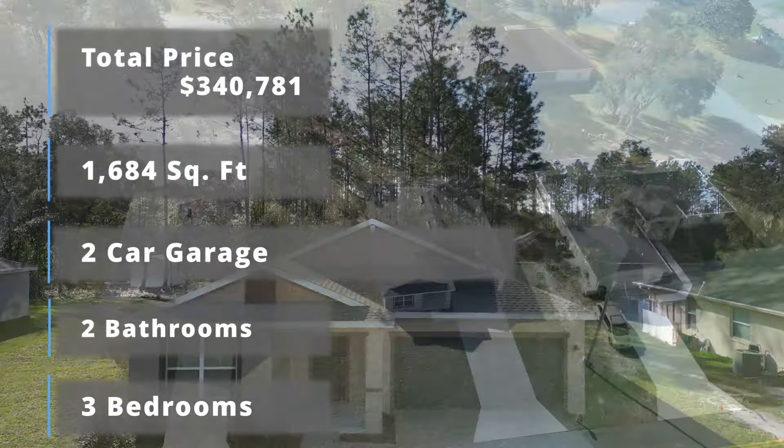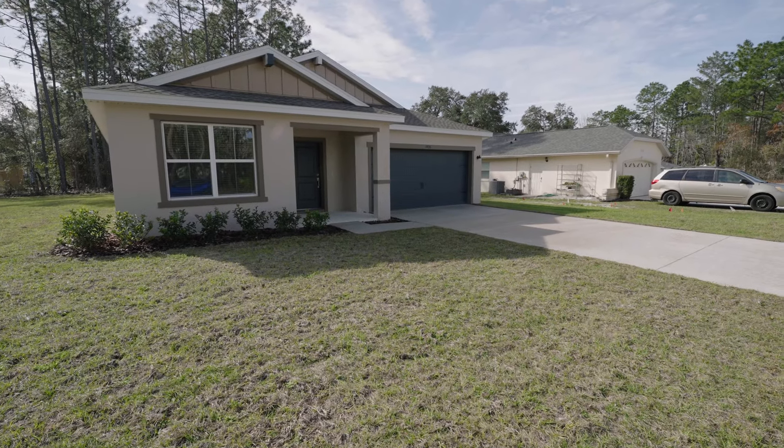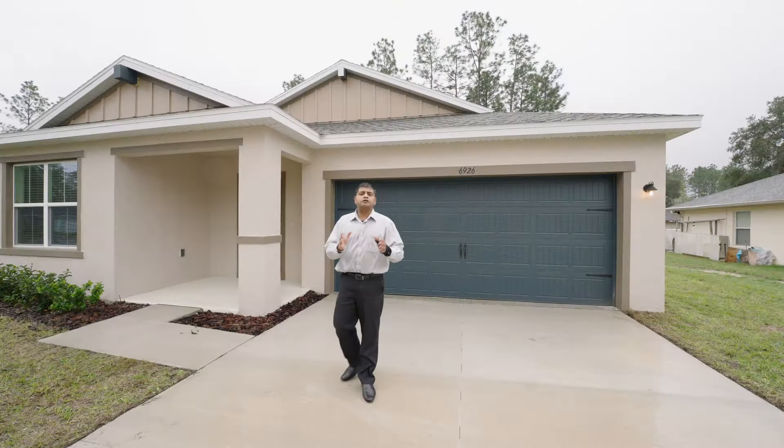The model behind me is three bedrooms, two bathrooms, two car garage, 1,684 square feet, no HOA, no CDD, on one fourth of an acre. The lot size can vary from one fourth to half an acre or one third of an acre. The first thing you're going to notice is this beautiful long driveway, and then you have a really good amount of land right up front with this nice walkway.